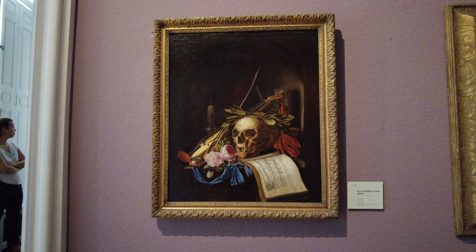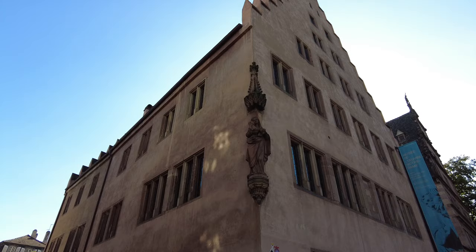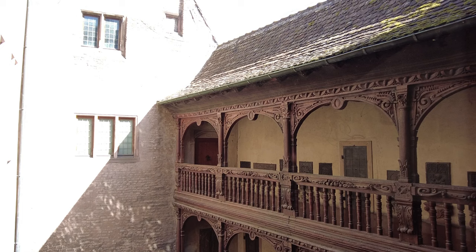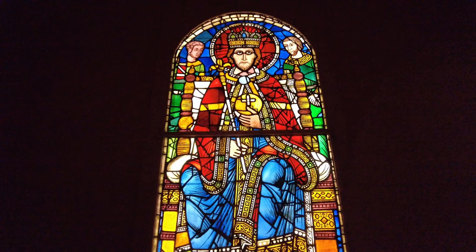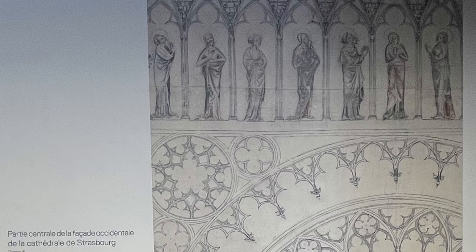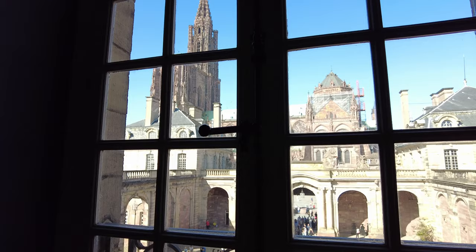The Musée de l'Œuvre Notre Dame is another nearby museum that showcases art and architecture of the Middle Ages and Renaissance. It is housed in the building of the Cathedral Foundation, which was established in the 13th century to oversee the construction and maintenance of the Notre Dame-Strasbourg Cathedral. The museum displays a variety of works such as sculptures, paintings, stained glass windows, drawings, and plans that reflect the artistic and cultural heritage of Strasbourg and the Upper Rhine region. The museum is especially famous for its collection of original statues from the Cathedral.